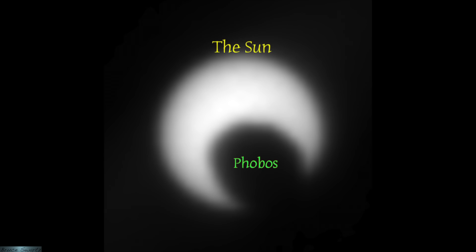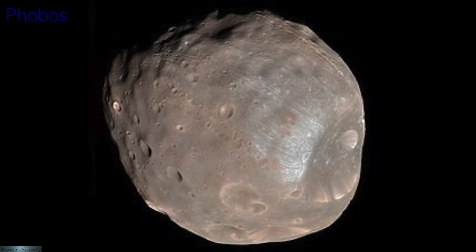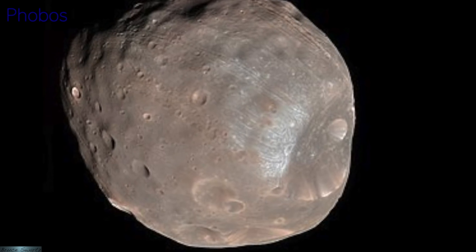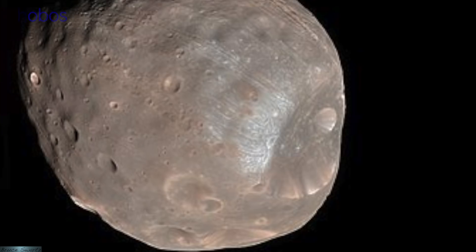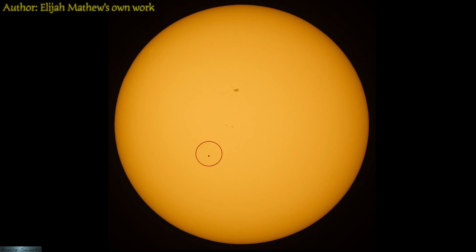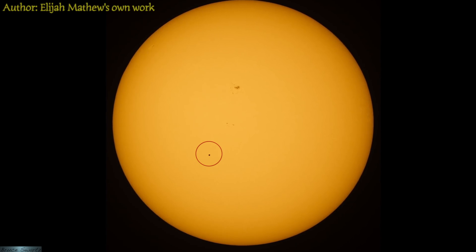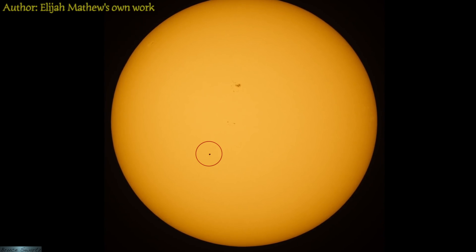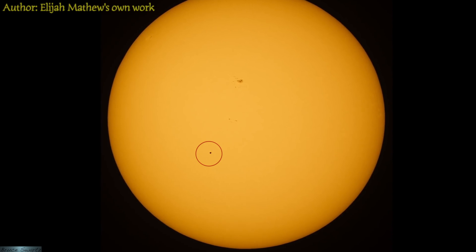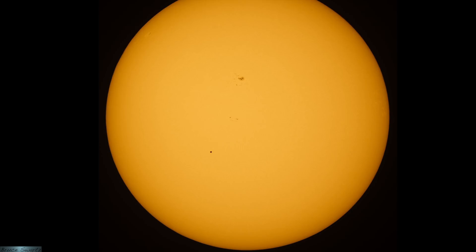This is an image of the sun showing the transit of Phobos, one of Mars' moons, across the sun as seen from Mars by the MER Opportunity on March 10, 2004 — just to give you an idea of how big Phobos is. Next is Elijah Matthews' own work — a beautiful photo of the sun in the background with Mercury transiting the sun.